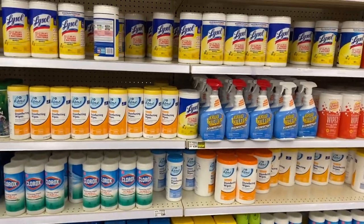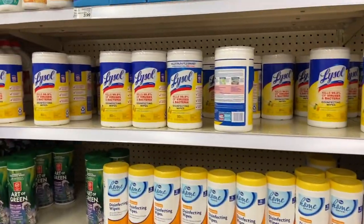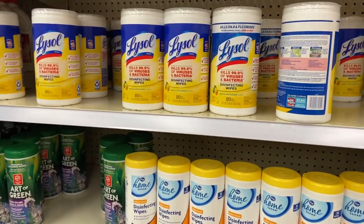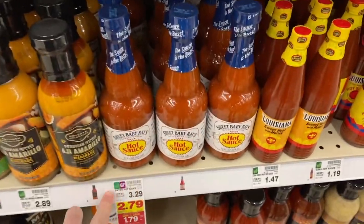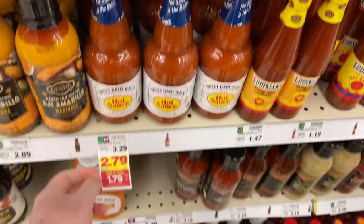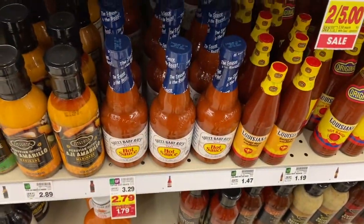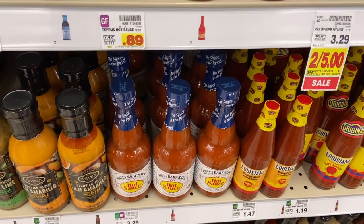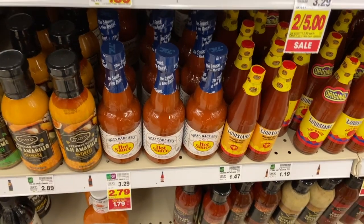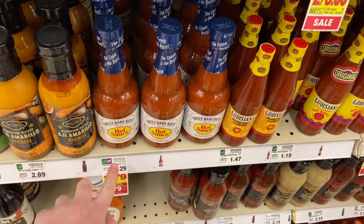Let me know in the comments if your area got through the whole wipes and toilet paper shortage or if you're still out of stock. A phenomenal deal on Sweet Baby Ray's hot sauce — can't believe my store has it! It's $1.79, and we have a $1.50 off one Sweet Baby Ray's hot sauce coupon from the 1/31 SmartSource insert, making it just 29 cents. Amazing deal down from $3.29.